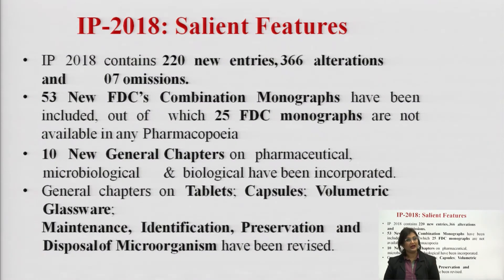Out of the 53 new fixed dose combination monographs, 25 are not available in any other pharmacopoeia. 10 new general chapters on pharmaceutical, microbiological and biologicals have been incorporated into Indian Pharmacopoeia 2018.